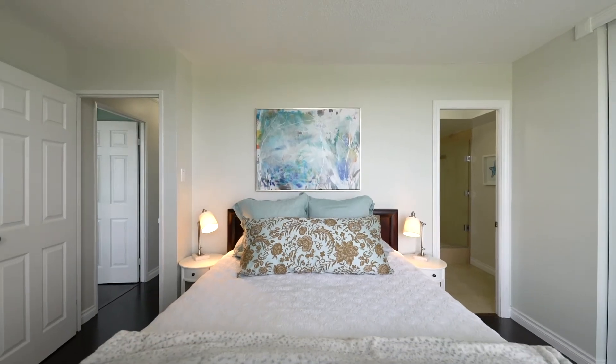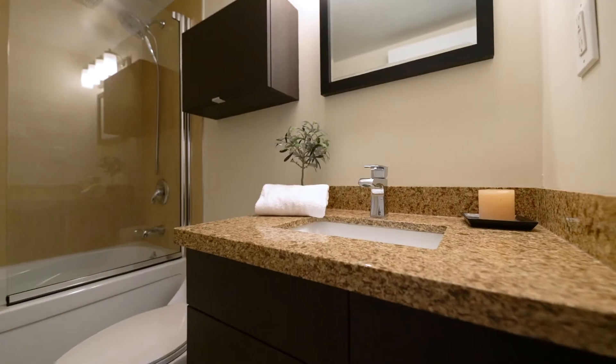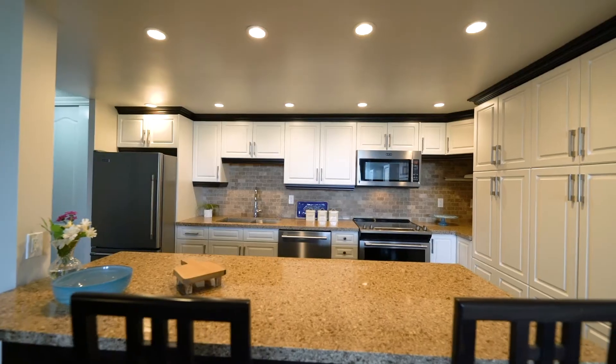This gorgeous three-bedroom plus a den, two full bathrooms to die for, tons of upgrades, great amenities, close to transportation. You're going to love it.